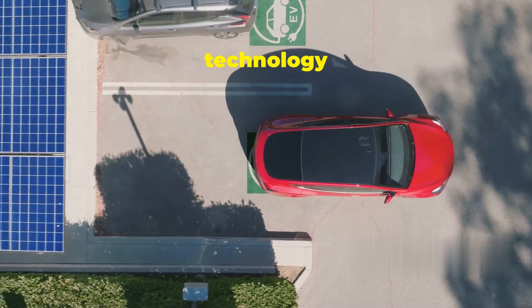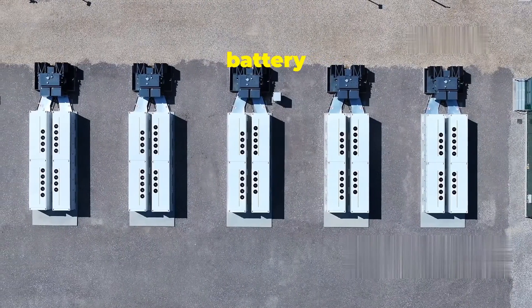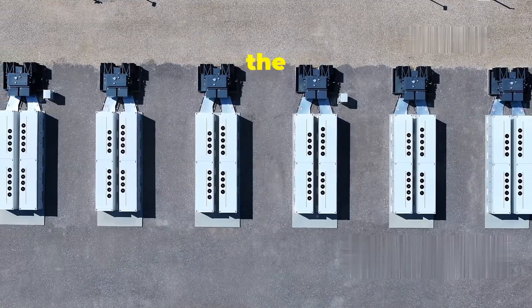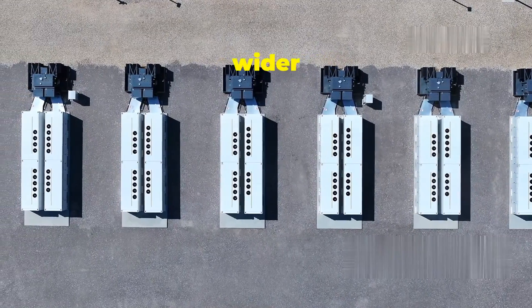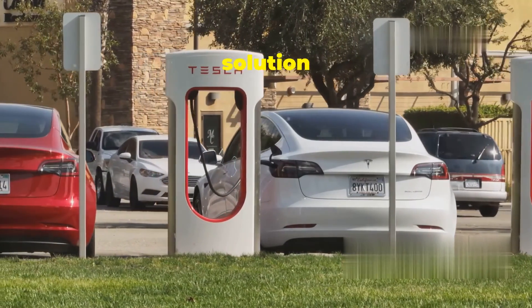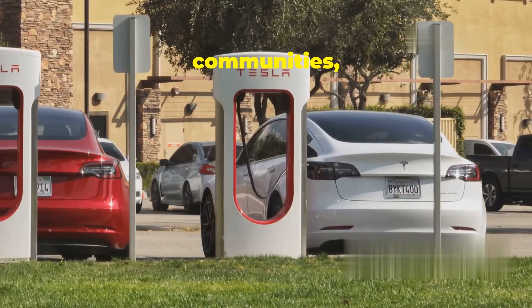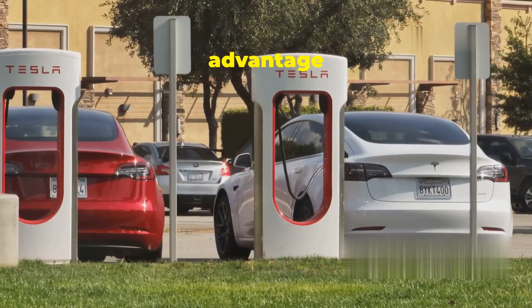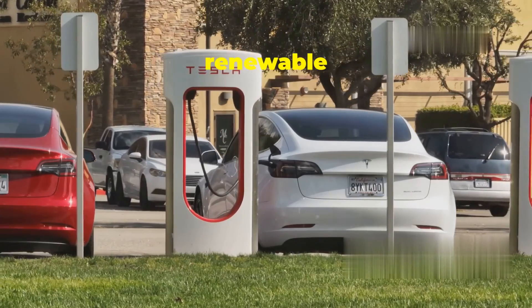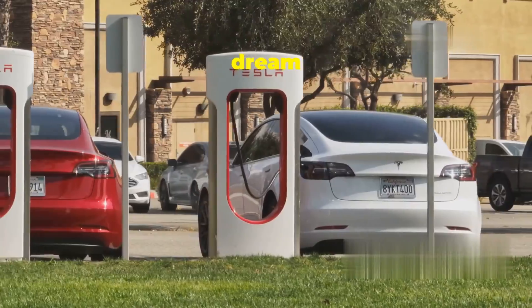And here's the best part: the technology is constantly evolving. As it continues to improve, the cost of battery storage is rapidly decreasing, making energy storage solutions like the Megapack more accessible to a wider range of users — from businesses and communities to individual households. Imagine a future where entire cities are powered by renewable energy stored efficiently in Megapacks. This is not just a dream but a rapidly approaching reality.